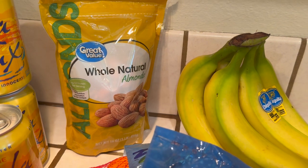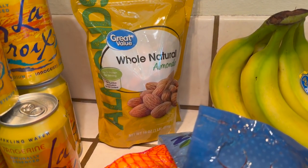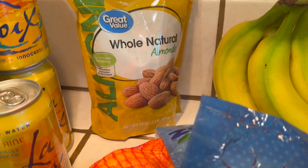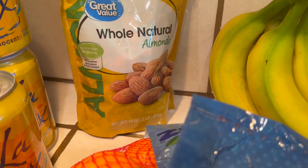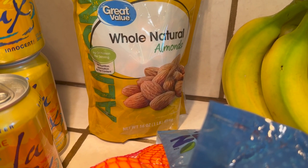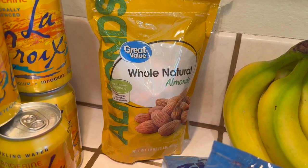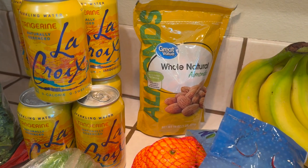At first I stopped eating almonds because, as you get older, your teeth become sensitive — it hurts to bite on these things. So what I'm going to do is put them in a big Ziploc bag and give them a rough chop, hammer them a little bit to break them up, because I could not chew these. Even hubby said the same thing — we're getting old.